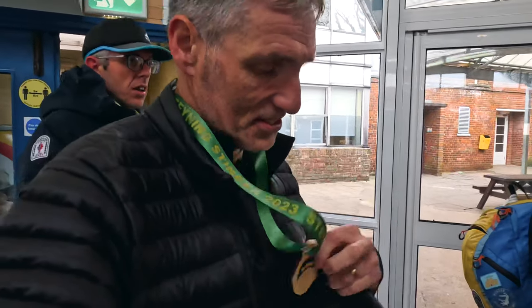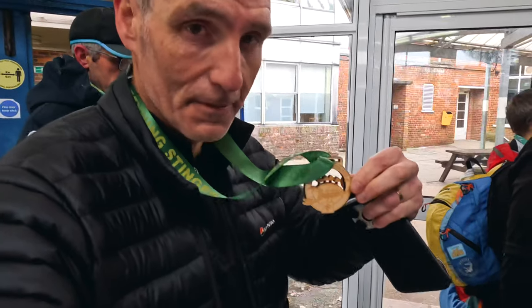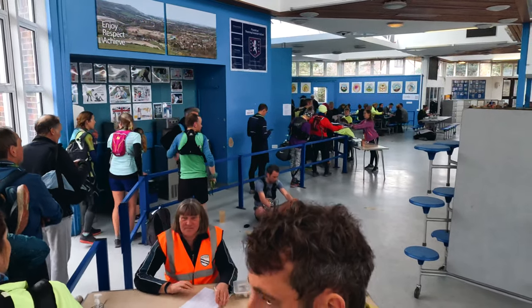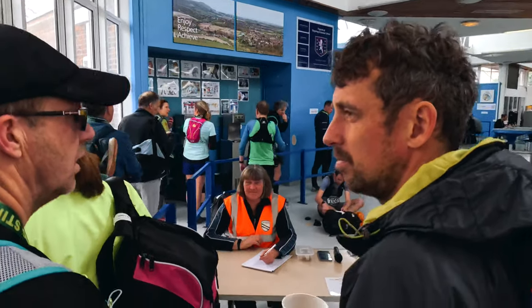One phenomenal thing about the Stenning Stinger Marathon is that you come inside after you've finished and you get a breakfast — paid for with your marathon entry. This is our medal, a sustainable wood medal. I had been hoping for top 20, but came in 23rd position overall and third in my age category.